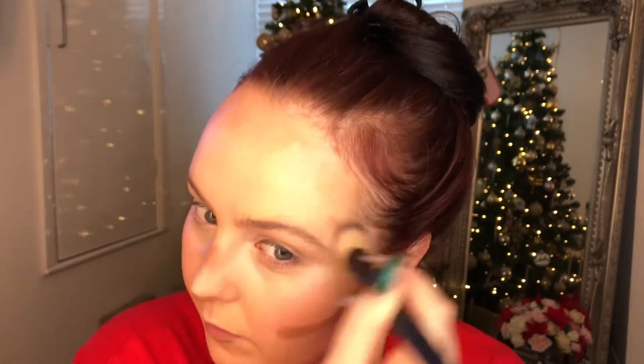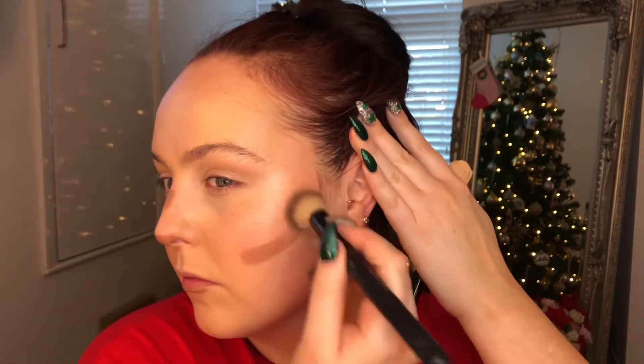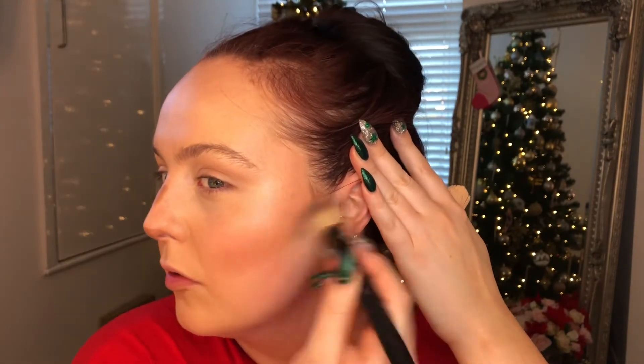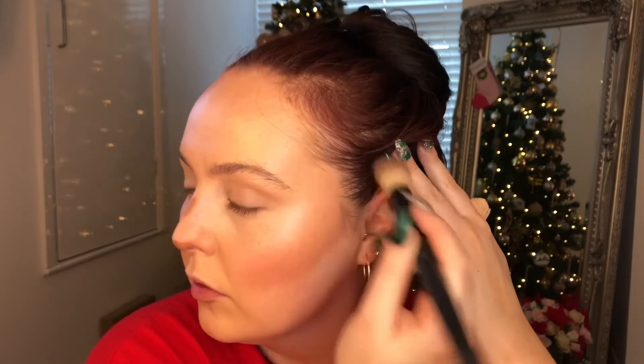Taking my Beauty UK brush, I just buffed all that concealer out and made sure I went from a moon face to a not-so-moon face. I always make sure my contour is blended by looking at all different angles — you get a better finish that way. I go in with my foundation brush just underneath the contour to make sure it's chiselled but still blended.